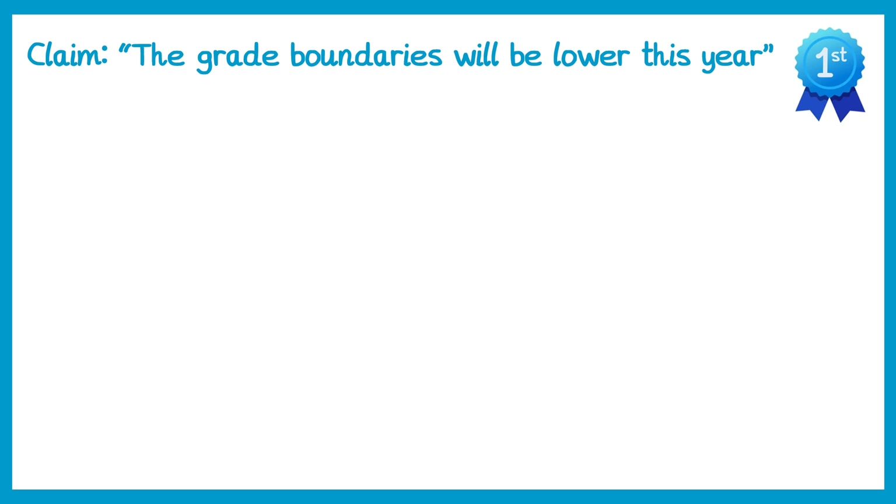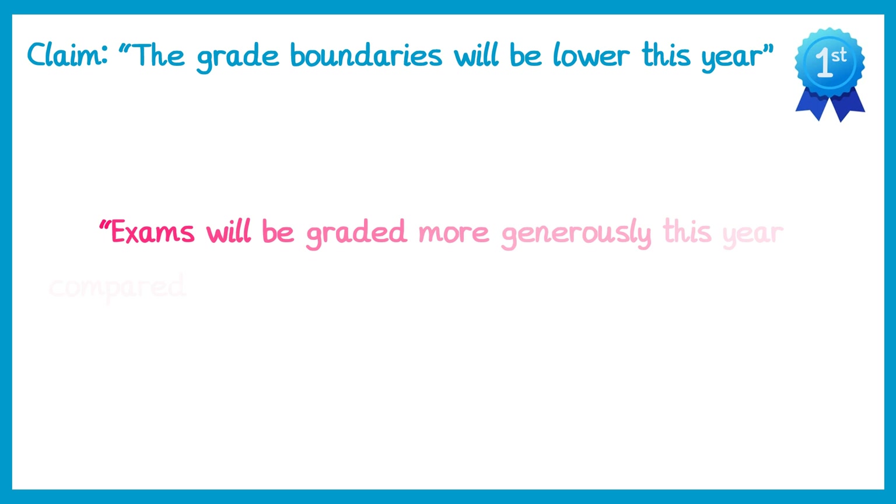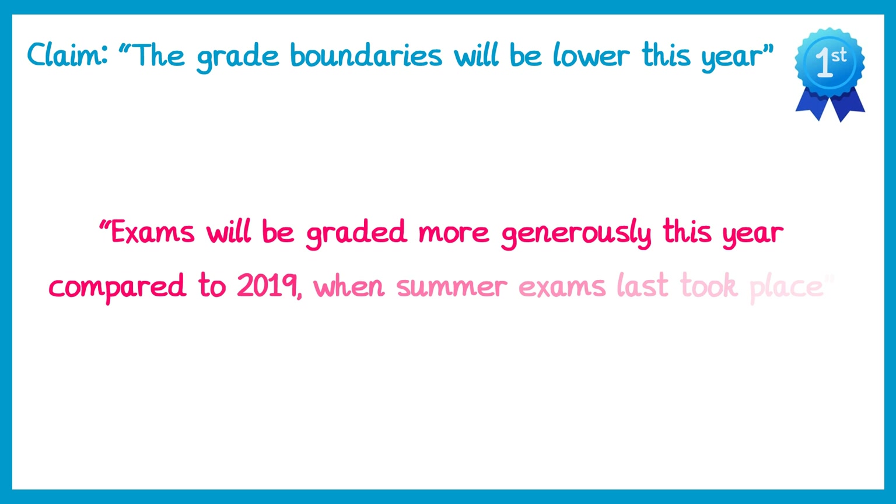Often this is because of a statement from JCQ which reads: exams will be graded more generously this year compared to 2019, when summer exams last took place. So some people read the comment 'graded more generously' and assume this automatically means the grade boundaries will be lower, but that doesn't necessarily mean it will be the case.